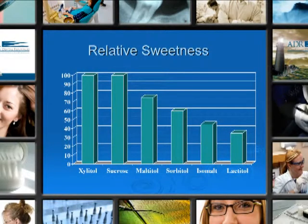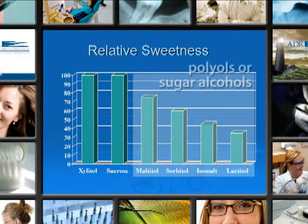Here we see the relative sweetness of Xylitol versus sucrose, right at 100%. The other four sweeteners shown — maltitol, sorbitol, isomalt, and lactitol — are also classified as polyols or sugar alcohols.